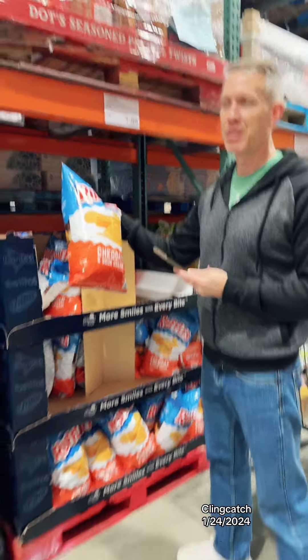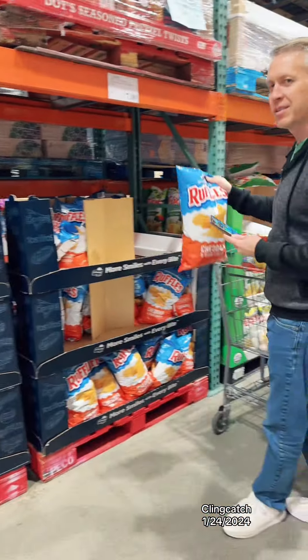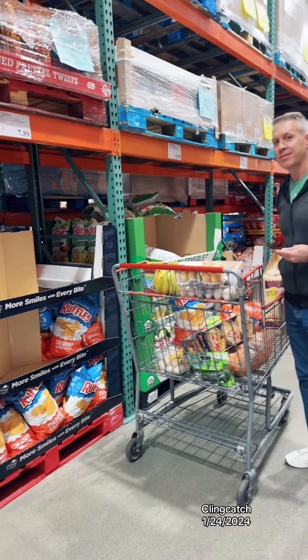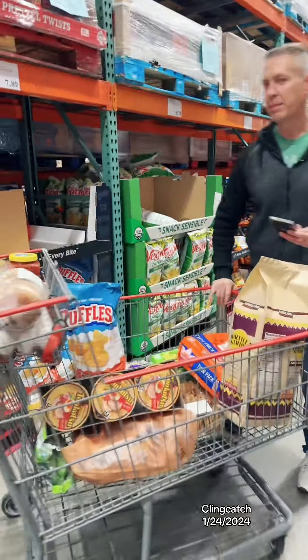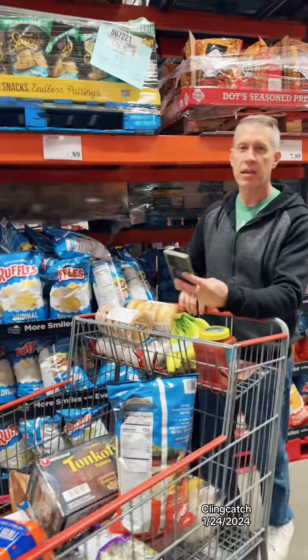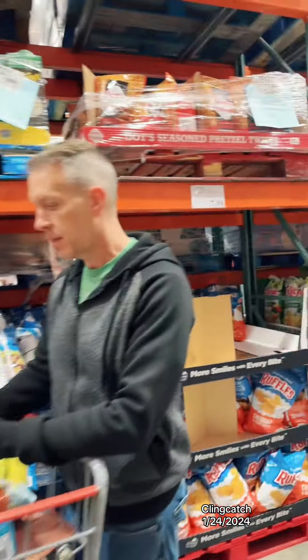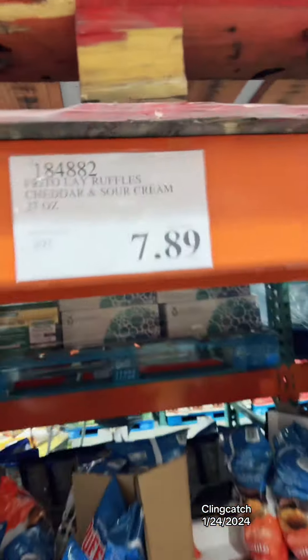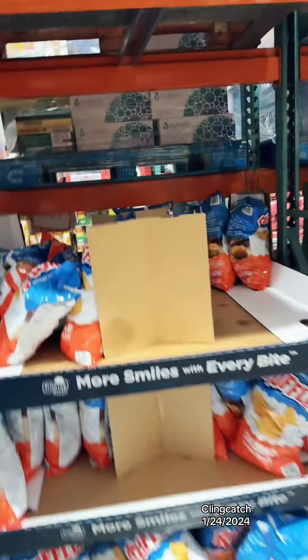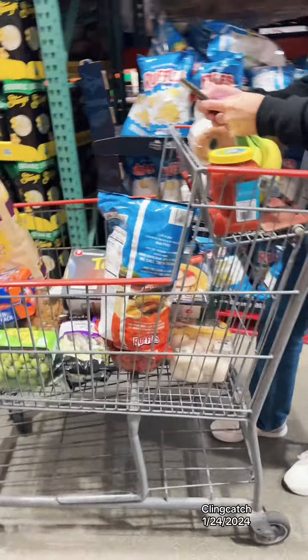We didn't meet the challenge on this one, guys. We went over $4.70 for 16 items. I think we still did good though, right? I remember at Sam's Club the Ruffles were like $4.48, but maybe that bag was smaller.